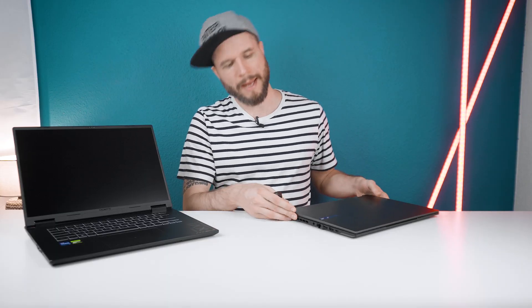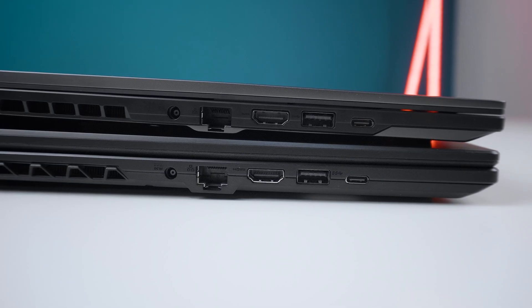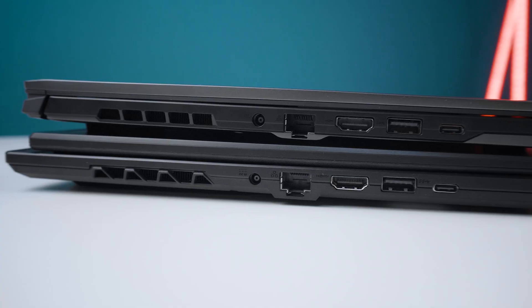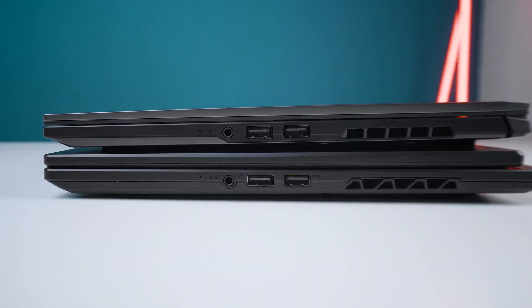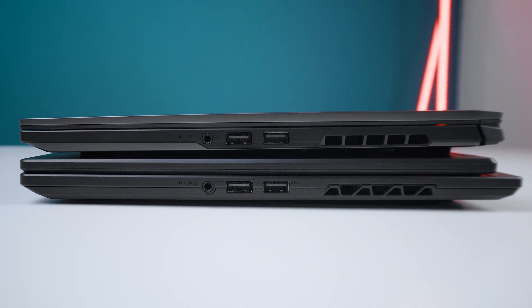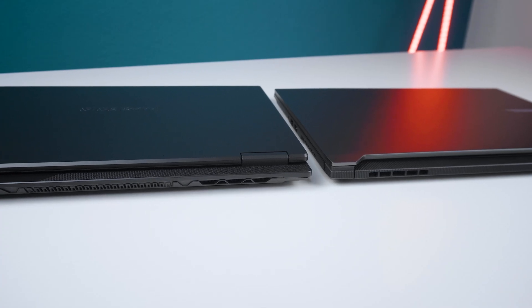Connection-wise, both laptops are identical with one exception: the Aero X16 has a USB 4 port, while the Gaming A16 only supports USB 3.2 on its USB-C port. On the left side, both have a 1 gigabit LAN port, HDMI 2.1, a USB 3.2 Type-A port, the USB-C port, and the power connector. On the right side, there are two USB Type-A ports — one USB 2.0 and one USB 3.2 — plus a 3.5mm audio jack, and no ports at the back. Neither laptop allowed USB-C charging with a 100W USB-C charger. The USB 2.0 port on the right side is basically only usable for a mouse, making it a non-optimal port layout.